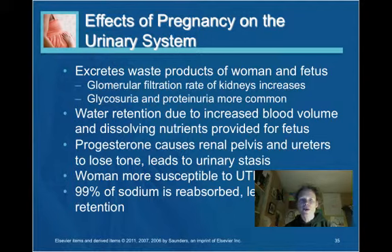Effects on the urinary system: the urinary system excretes waste products not only of the woman but of the fetus. The glomerular filtration rate increases. Glycosuria or proteinuria can be common and would be monitored at prenatal visits — the woman typically gives a urine sample that is dipped for glucose and protein. Water retention occurs, which can lead to edema, particularly in the extremities, also due to sodium reabsorption.